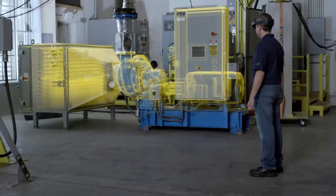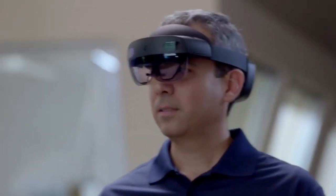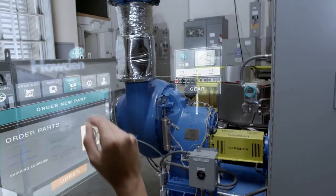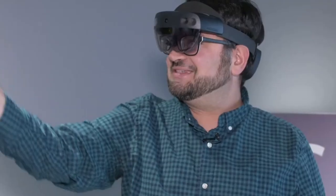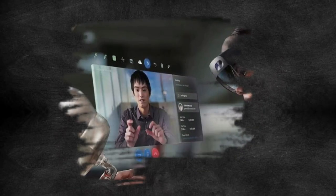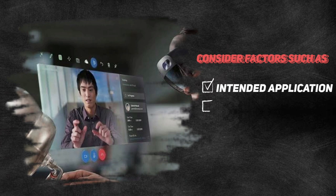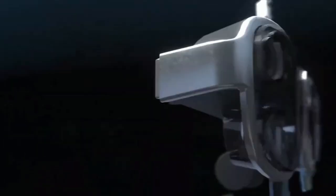Those were the top five latest AR smart glasses available in the market today. Each of these smart glasses offers unique features and capabilities, making them ideal for various applications. When choosing an AR smart glass, it's important to consider factors such as the intended application, comfort, field of view, and display resolution. We hope this video has been informative and helps you choose the right AR smart glass for your needs.